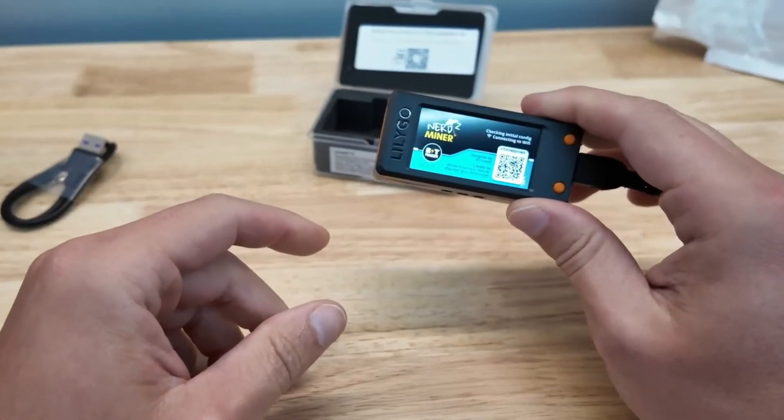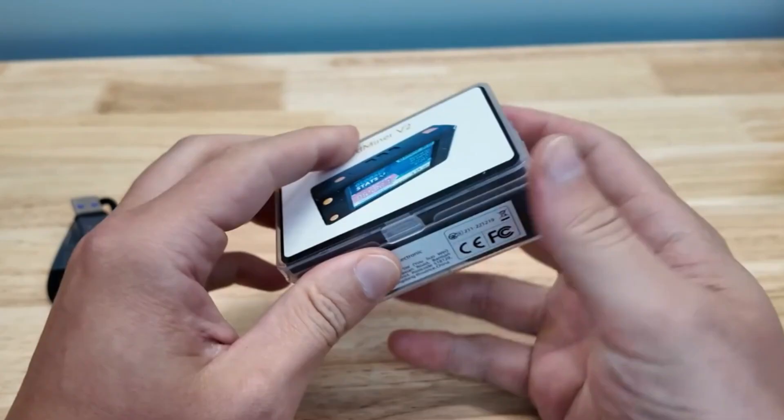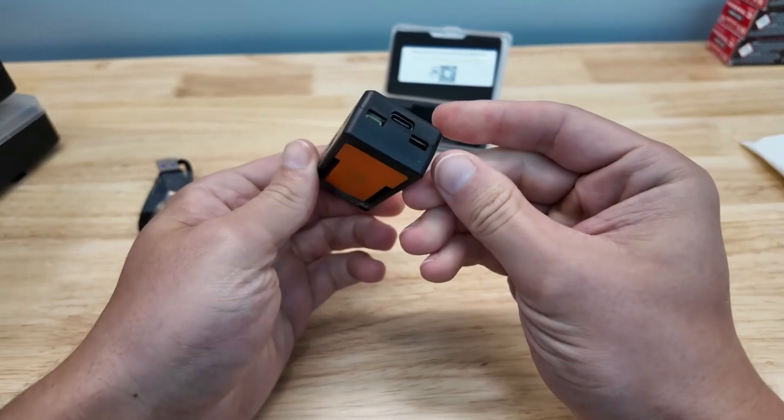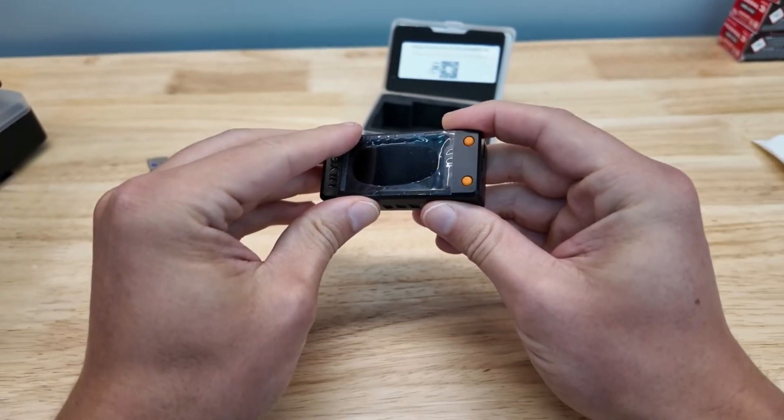Now you have the chance to grab your share — but should you join a mining pool or go solo? Let's dive in. Let's focus on this little guy, the Nerd Miner V2. It comes in a simple package, and while I appreciate the minimalist design, I've learned to handle these with care. Inside you'll find the device neatly boxed along with setup instructions. It's straightforward, with a couple of connection points and a protective screen cover to keep it looking fresh.